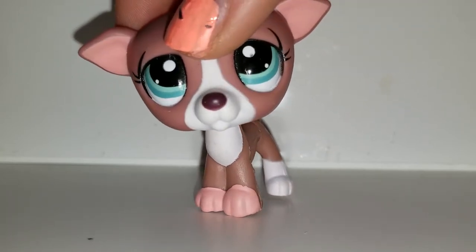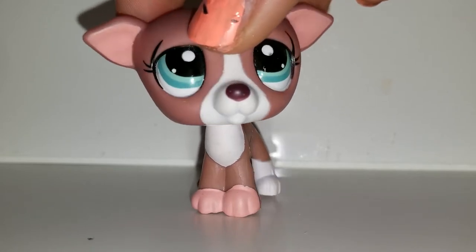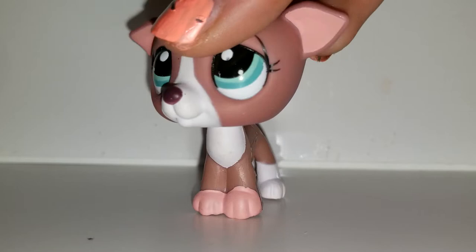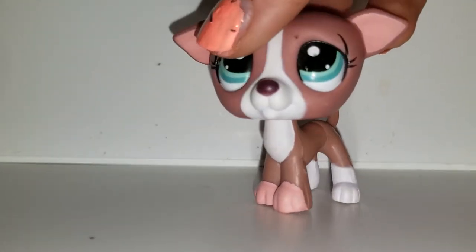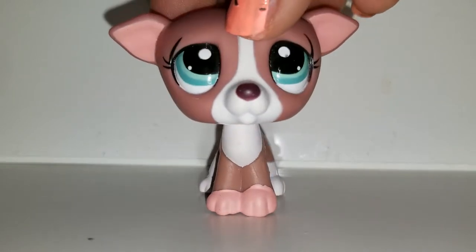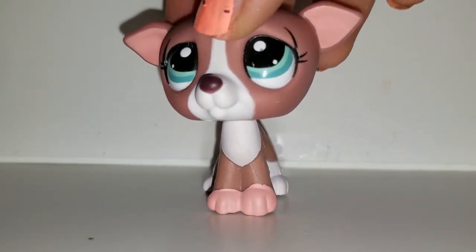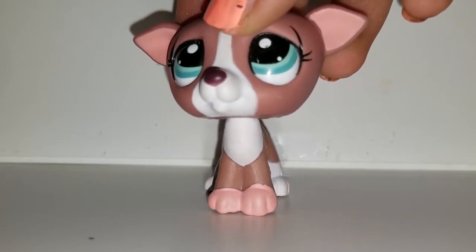If you've seen the movie Babadook, you'd understand — he's a creature from a book that came to life and possessed a mother to kill her child. I really like the Babadook and I want to make a greyhound version because it's tall and slender, and it will really work. I'm going to make as many creepypastas as I can with taller figures — it will be really interesting.